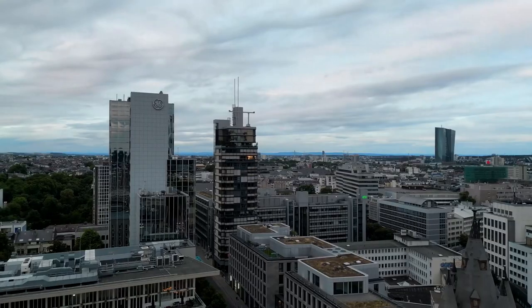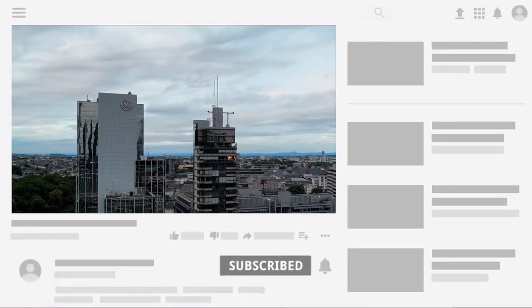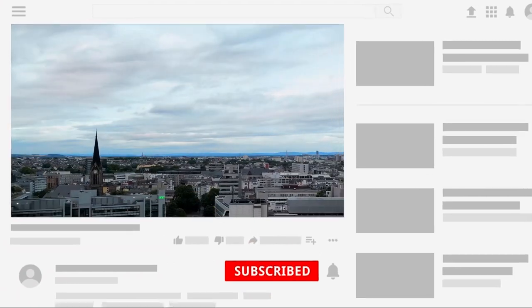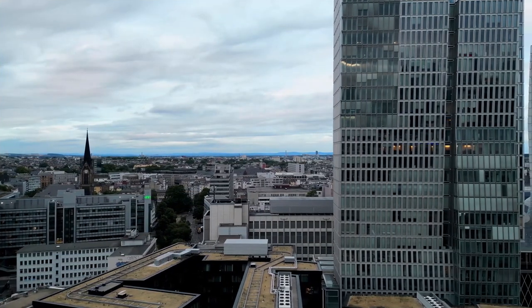We are Travelpug, your travel guide around the world. Don't forget to subscribe, hit the like button, and hit that notification bell to stay up-to-date on more videos here on Travelpug.